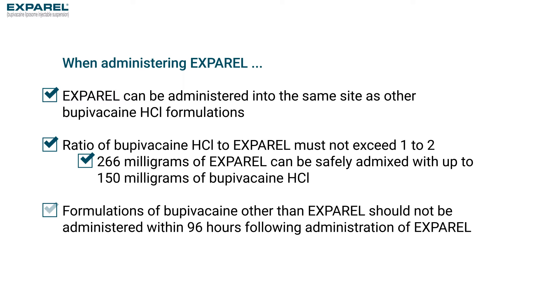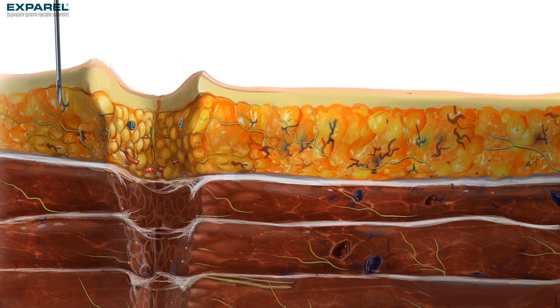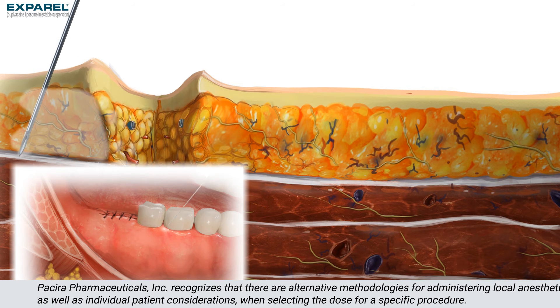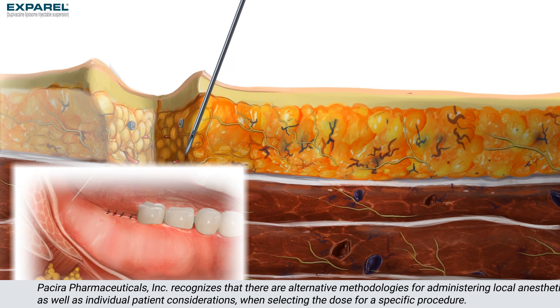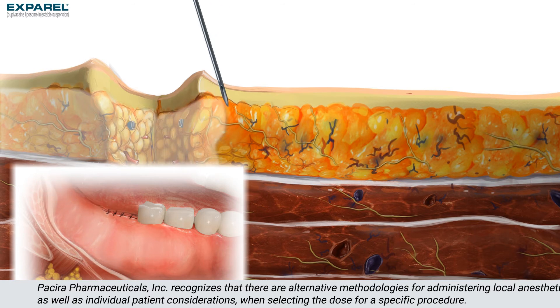Bupivacaine formulations should not be administered into the site for 96 hours after Exparel administration. For optimal efficacy, meticulous infiltration with frequent injections into all relevant tissue layers of the surgical site is recommended, with frequent aspirations to reduce the chance of an inadvertent intravascular injection.